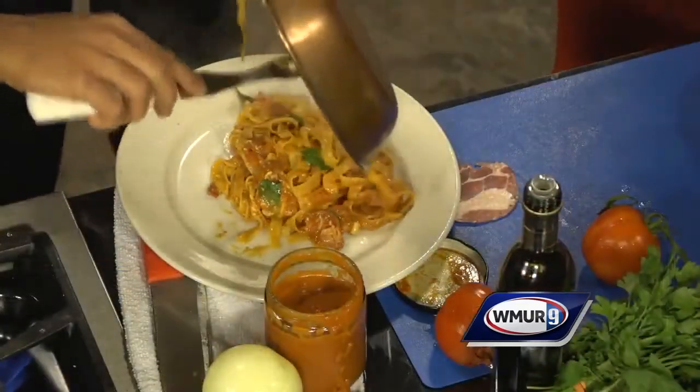This looks delicious. Annibale and Michael, thank you so much — this looks absolutely amazing. It was a pleasure. Thank you. Enjoy the matriciana. We'll be right back. Ciao.